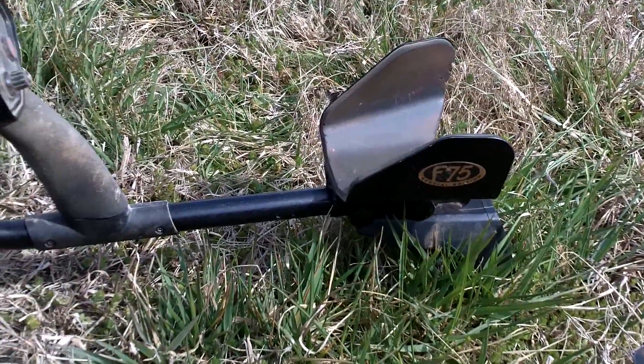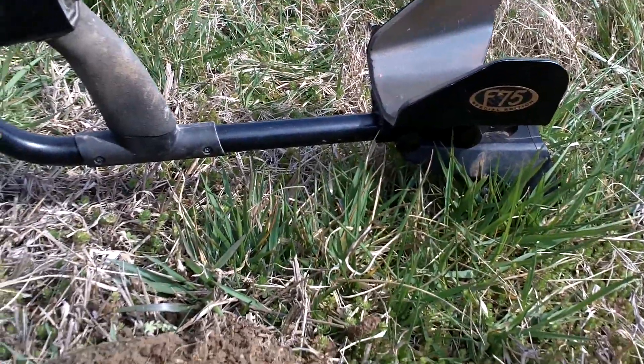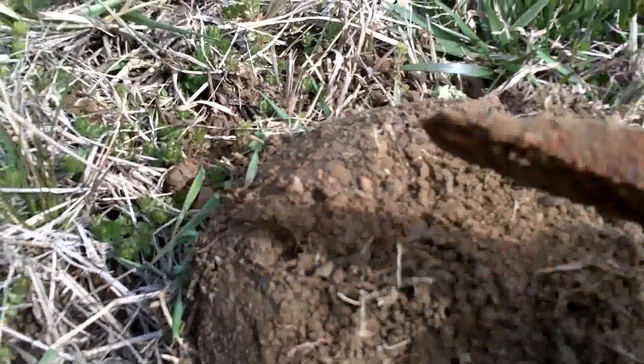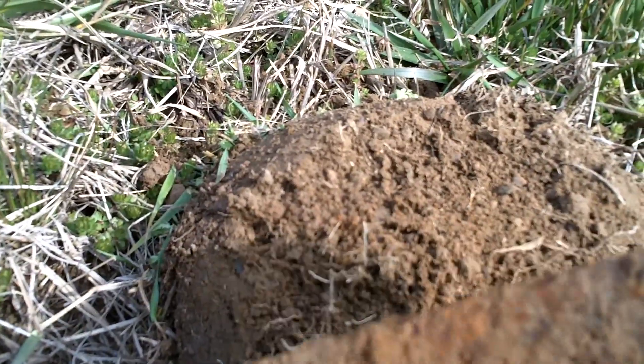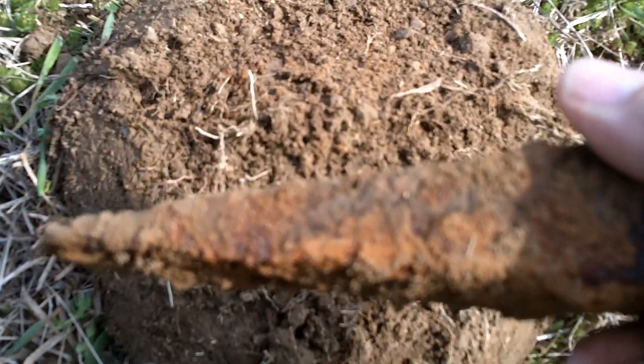Hey, this is Hornbush. I'm out on a beautiful Friday afternoon — really something to be thankful for. I hit this hole here and I got a log splitting wedge, looks like. So that's a really good find, and I'll see you guys next hole.